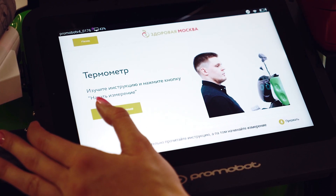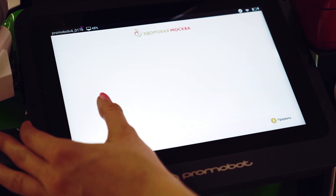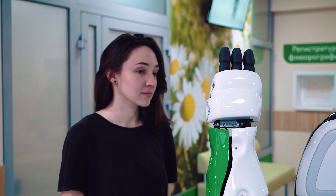In the robot's left palm, there is a thermometer. It is able to measure your body temperature by placing its hand against your forehead.